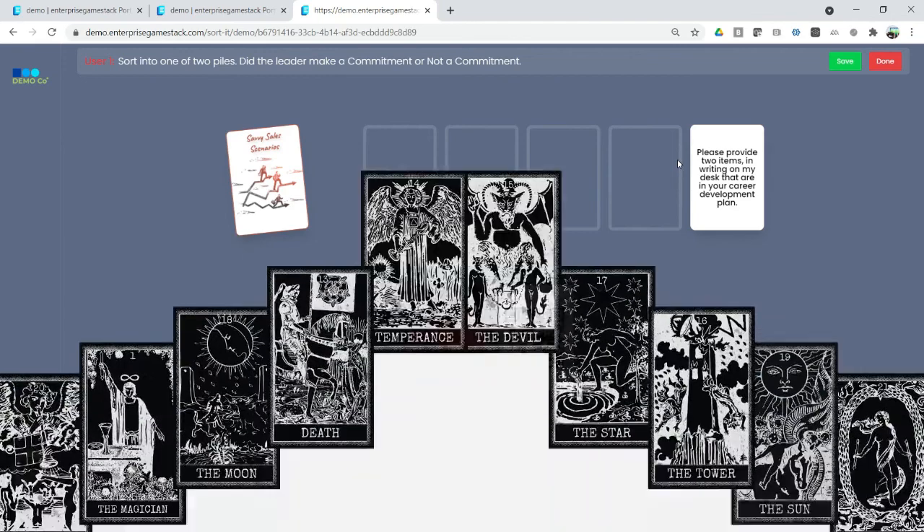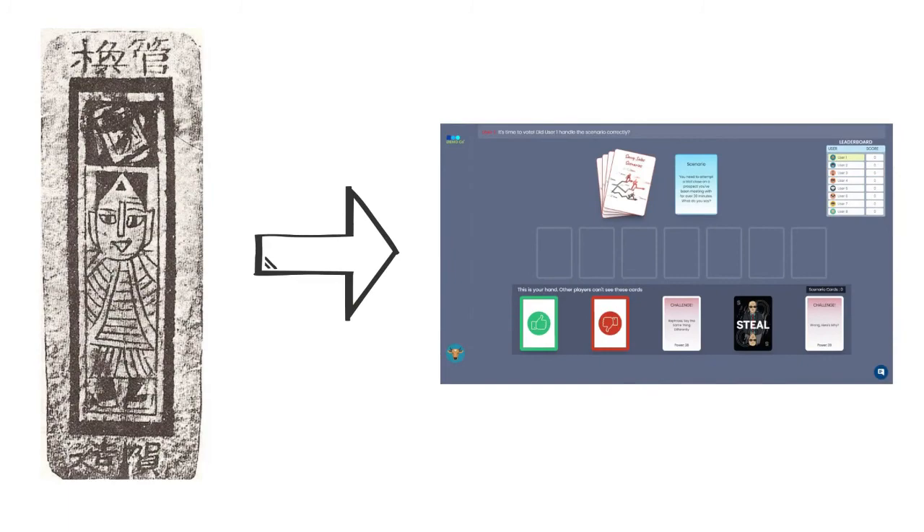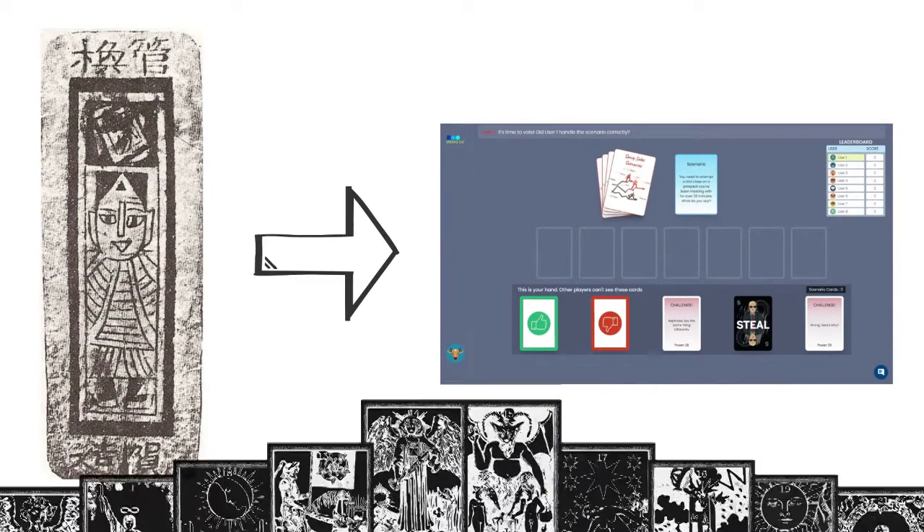Card games certainly have come a long way, but the basic elements that drove humans to invent card games are the same elements that make them effective for learning today. I encourage you to use the lessons learned from ancient card games in your own learning game design. And remember to play, learn, and have fun.